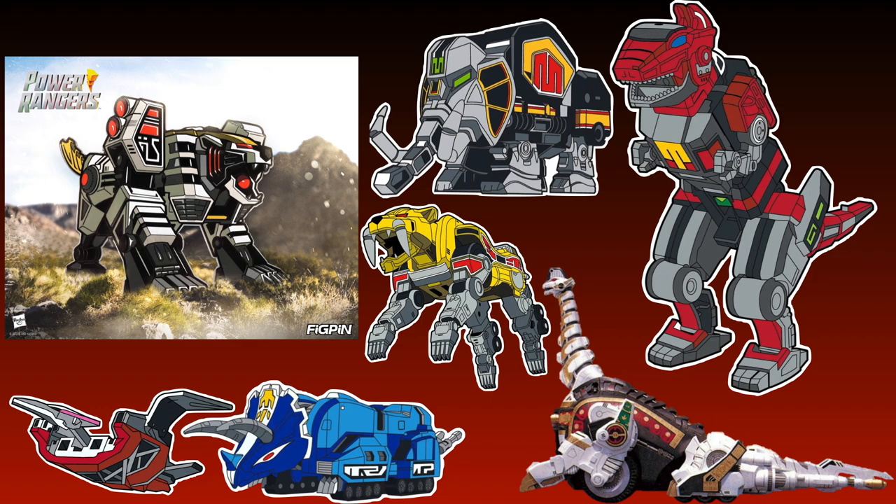This White Tiger Zord pin would have fit in better with Dinozord pins because most of them would have been horizontal pins as well.